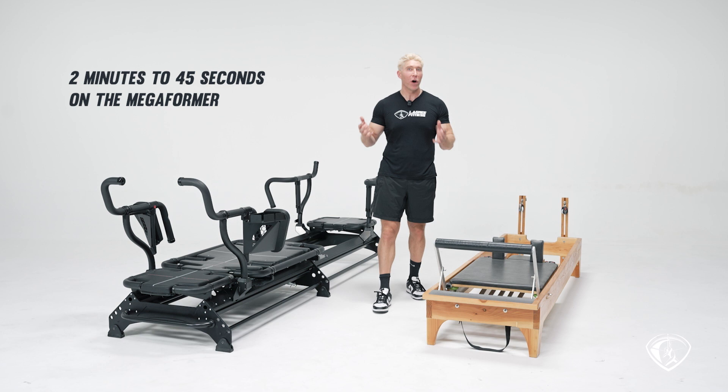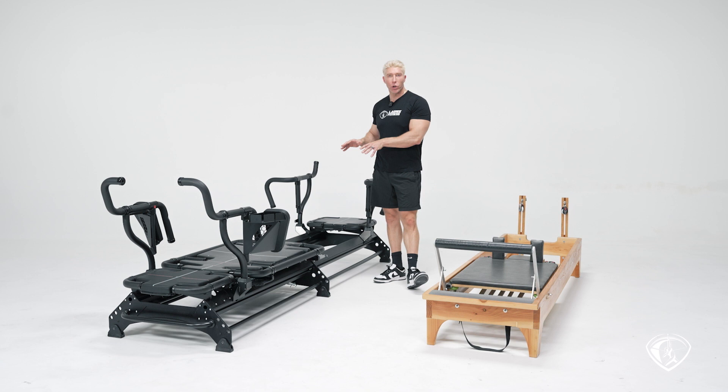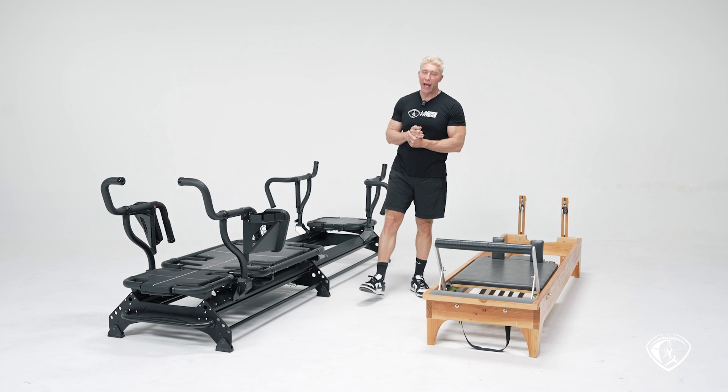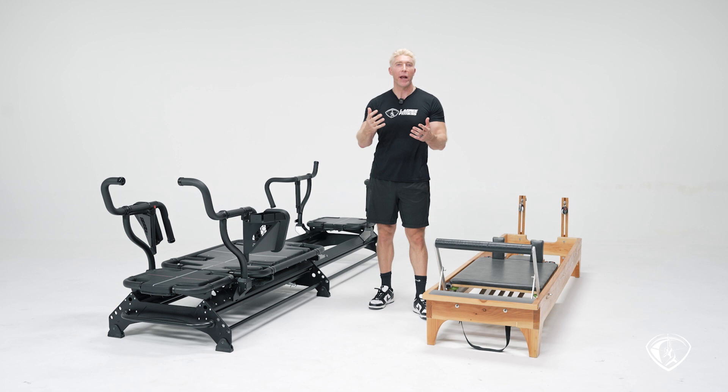The megaformer has a system called the quick release, but I've taken that system much further. We now have two new systems: one called the Superfast and one called Lightning. Lightning is a remote control spring change. If you're interested to find out more, please watch our video about the Evo 2, which features this new technology called Lightning.